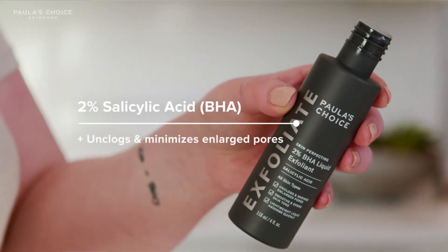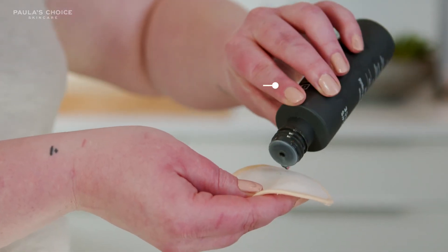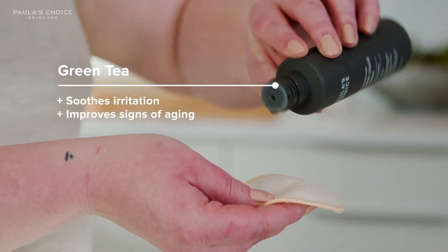It has 2% salicylic acid which helps to unclog pores and gives skin a smoother texture. It also contains green tea extract to help soothe the skin and it helps to prevent fine lines and wrinkles from appearing over time.